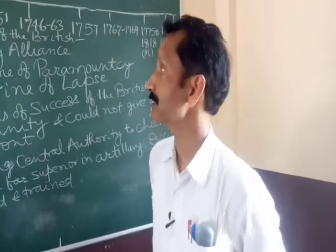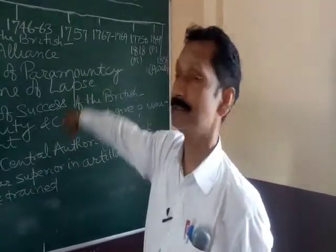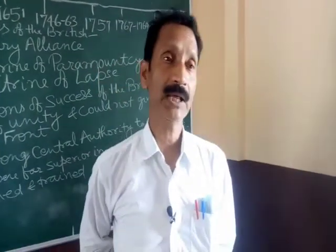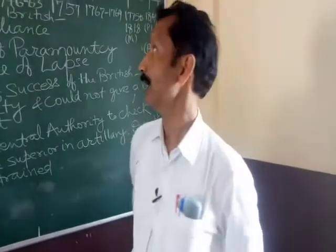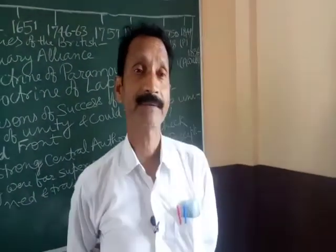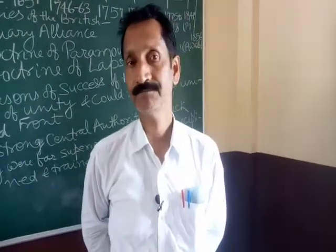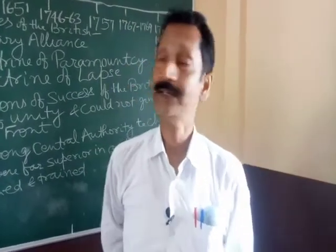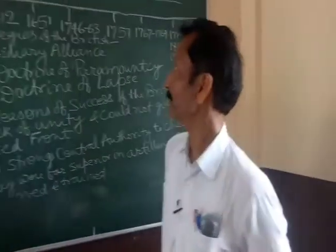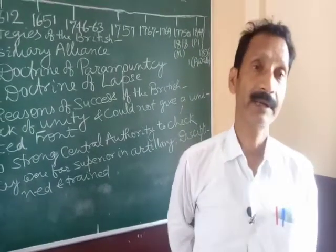So we see that the British became victorious in India. And second, we see 1757 — the Battle of Plassey. This was the battle which paved the way for the British to establish their foot on Indian soil. The battle was fought between the British and the King of Bengal, Siraj ud-Daula. Both clashed on 23 June 1757.